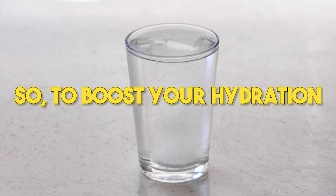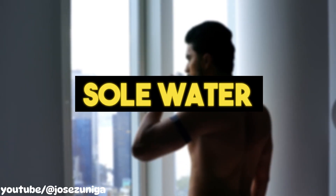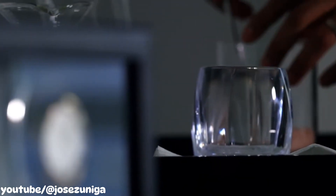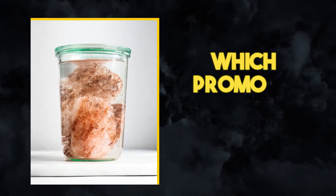So, to boost your hydration, don't use normal water. Instead, drink soul water — water mixed with Himalayan salt. Add 1 tsp of Himalayan salt to 1 cup of water and drink that every morning. Himalayan salt water contains important electrolytes, which promotes faster hydration.